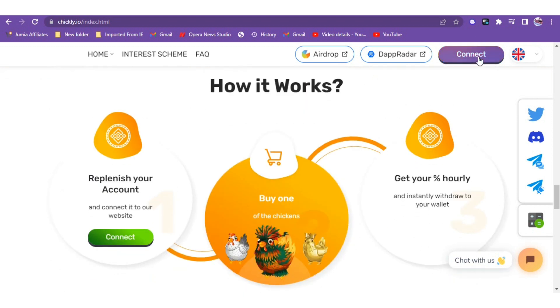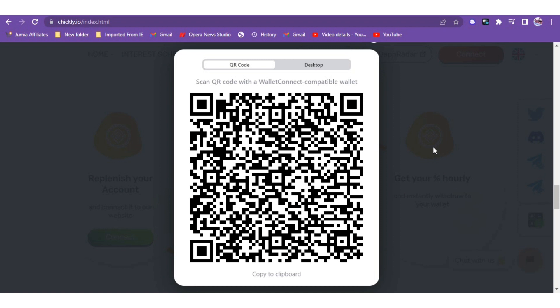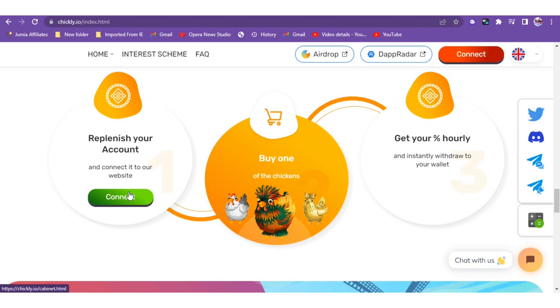If you connect your wallet, there's a connect button. There are two ways: you can use the QR code and scan it with a wallet-connect compatible wallet like Trust Wallet, or you can use the desktop option with multiple choices. But here's a quick warning: sites like this can be malicious, so if you are going to interact with this, use a new wallet so it doesn't expose your existing assets to any risk. After you connect and replenish your account, you buy one of the chicken NFTs and then receive your hourly return.